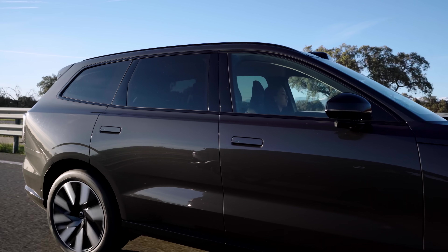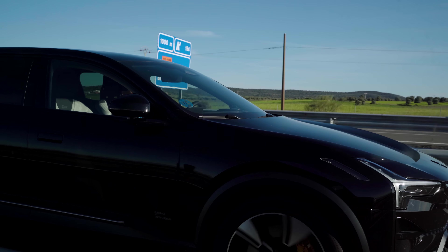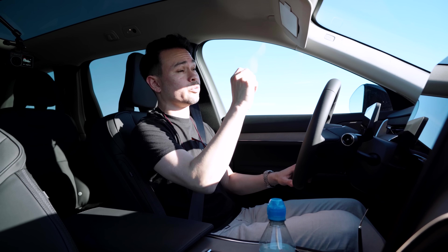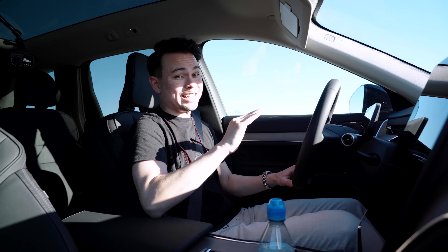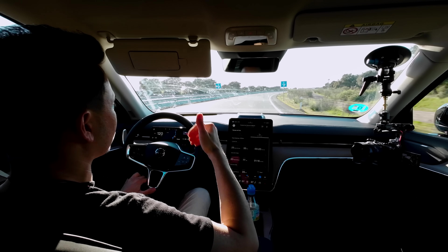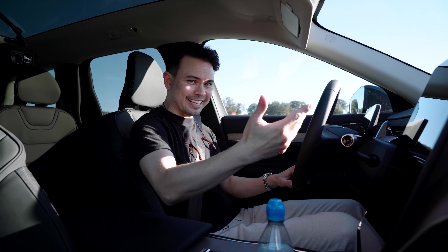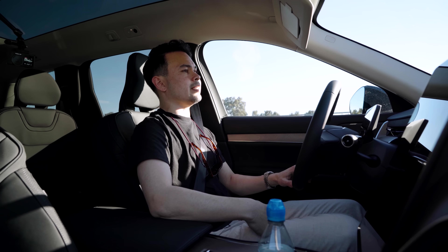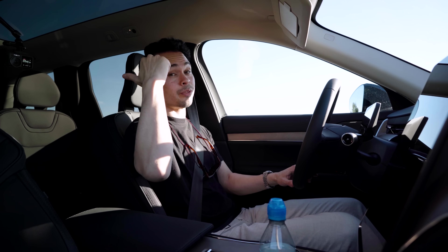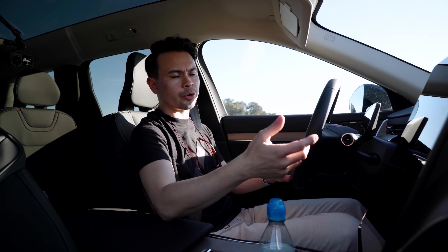I'm starting in the EX90 and Louise is in the Polestar 3. Halfway through we'll switch cars so we have equal seat time in each, meaning driving style shouldn't affect results. We're running both cars on cruise control set to 120 kilometers an hour. The car I'm driving will always be in front running in clean air, and the car Louise is driving will follow on adaptive cruise at the same distance — so both cars have equal time in clean air and results should be as fair and comparable as possible.